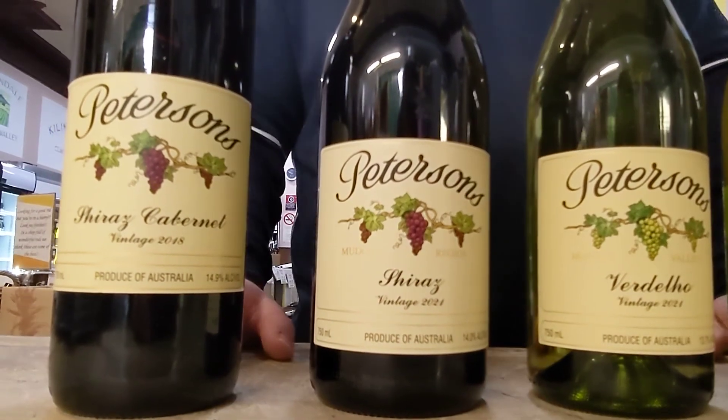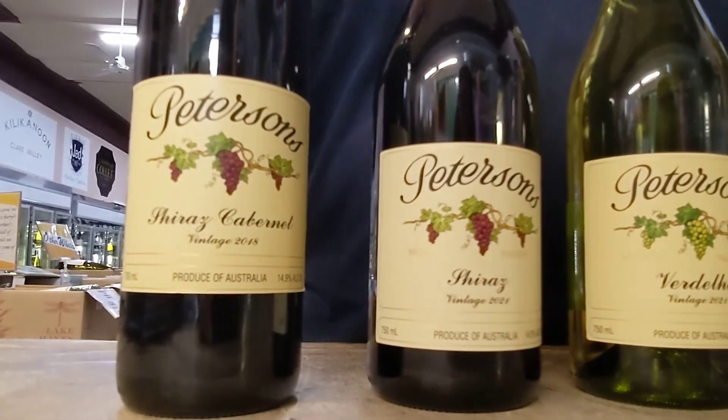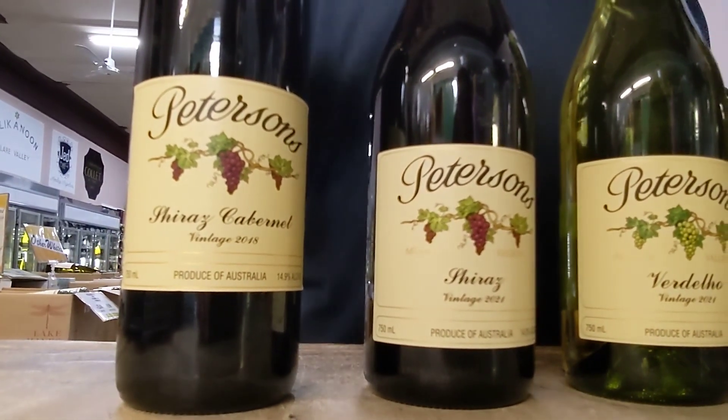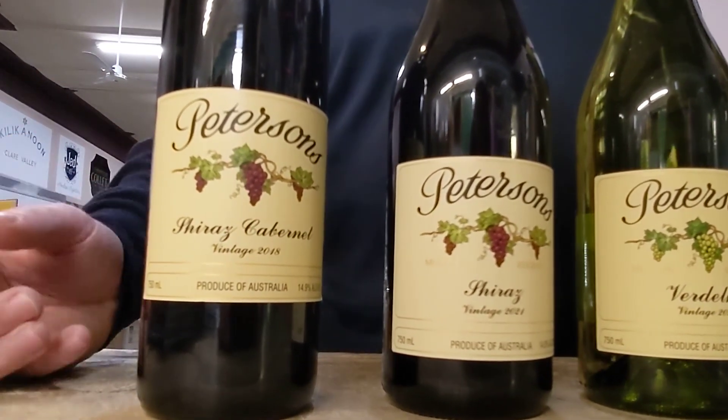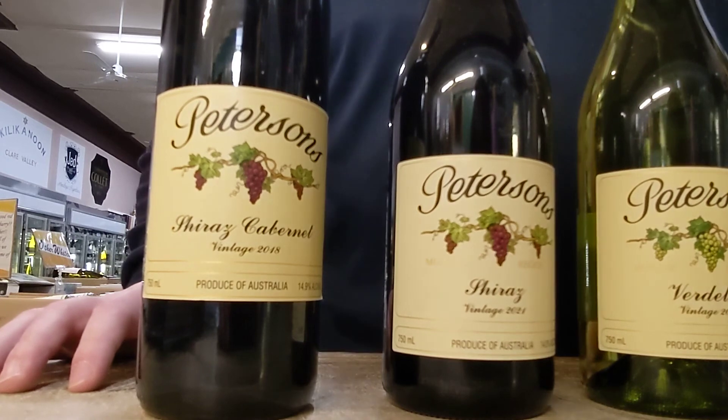And finally the last one we'll be looking at today is the Shiraz Cabernet blend. This is once again medium bodied, juicy, dry, soft, with a good mix of red and dark fruits in there.